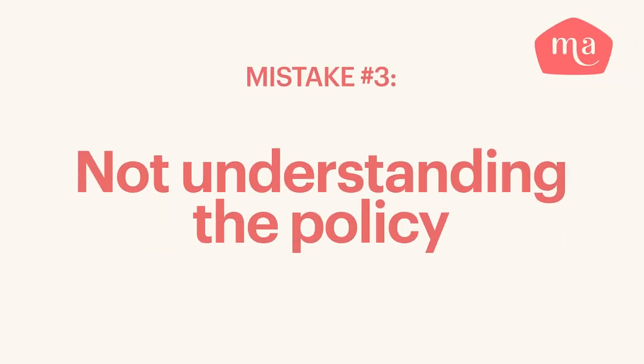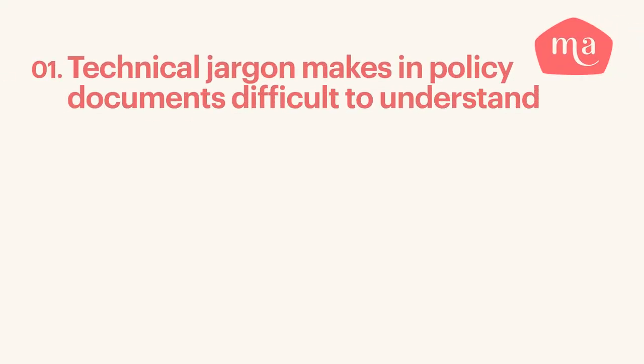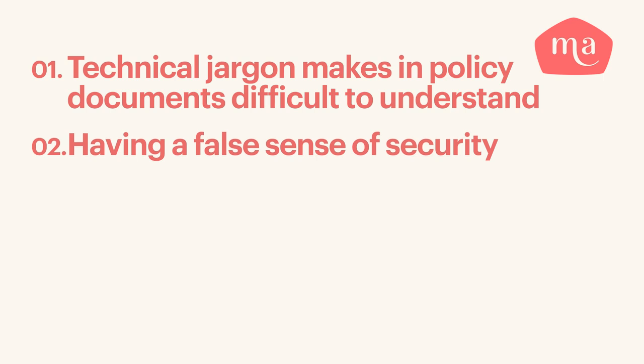Mistake number three is not understanding the policy. Failing to fully understand your policy can lead to insufficient coverage, financial losses, and unexpected surprises during the claims process. Policy documents are often laden with technical jargon and legal terminology, making them difficult to understand. Insurers may use complex language to describe coverage, exclusions, and conditions, leaving policyholders confused. As a result, many people simply skim through the document or rely on the insurer's summary. Additionally, policyholders may have a false sense of security, believing that all buildings insurance policies are more or less the same, when in reality there can be significant variations between insurers, including the extent of coverage, specific exclusions, and claim limits.